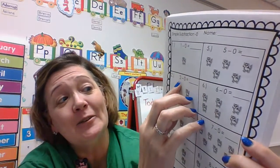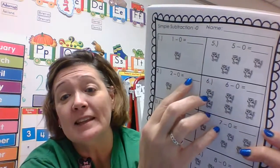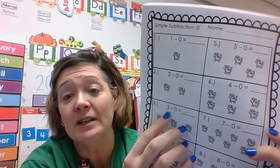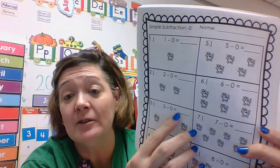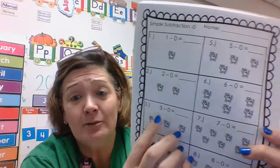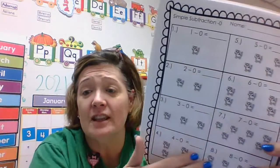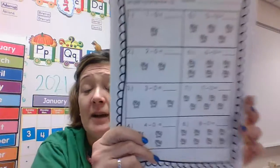You read the problem and put the answer right here. This is a number sentence. Three take away nothing — zero — equals what? Three. You write the number there. You do this for each of them — each one is take away zero, not that hard. You can do it!